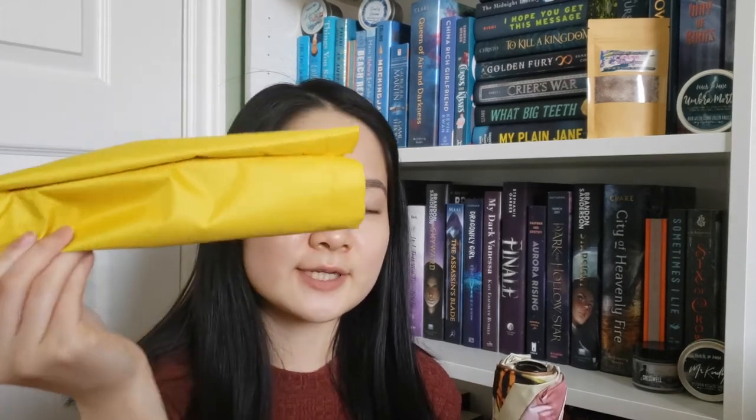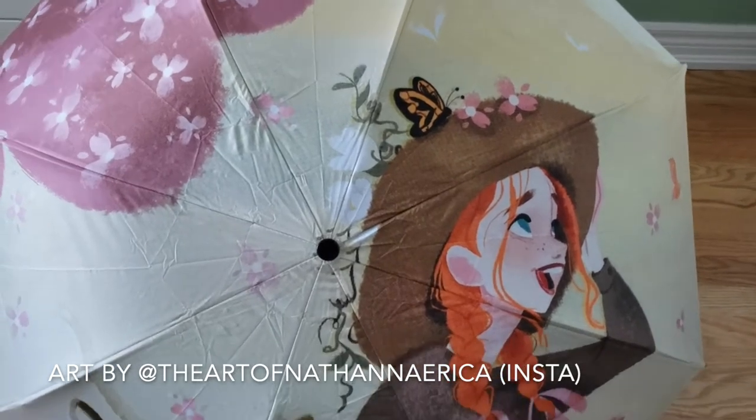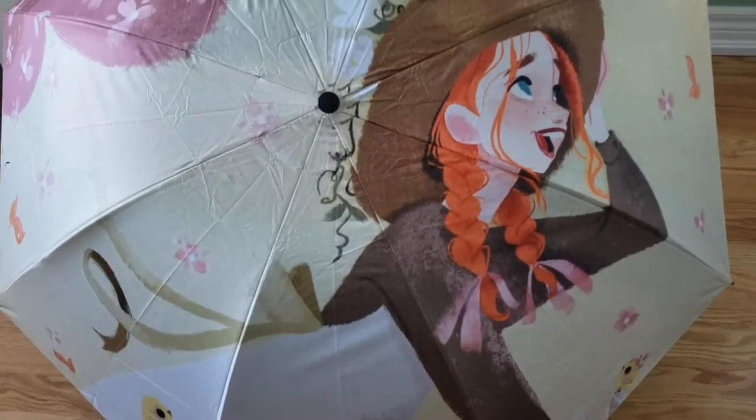The next item I'm really excited for is an umbrella. I'm going to show you separate footage of what it looks like, but we have a lot of nice yellow casing and it's a really decent sized umbrella. This umbrella is inspired by Anne of Green Gables and it's designed by Nathana Erika — on Instagram she's at The Art of Nathana Erika. I'm really happy about this umbrella because with spring comes a lot of rain, so it would be really handy.